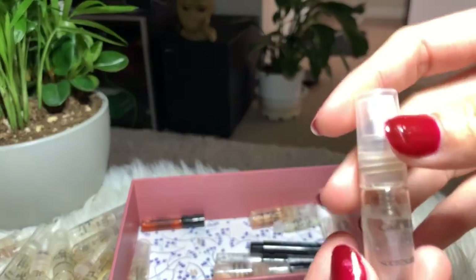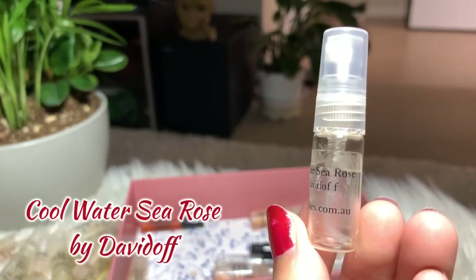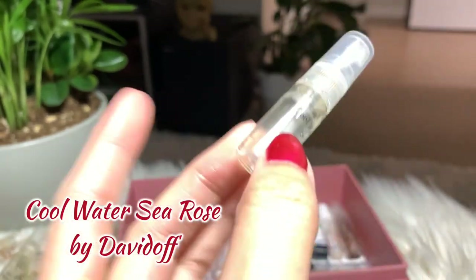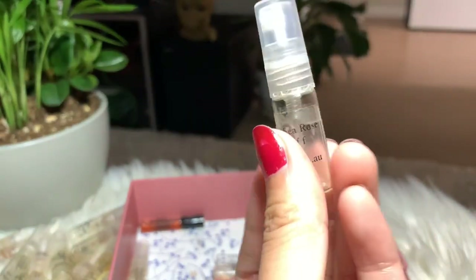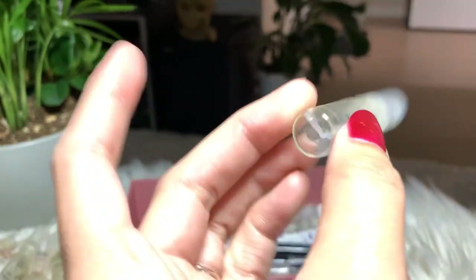Next I have Cool Water Sea Rose by Davidoff — this one is finished. My husband loved it, so he's the one who finished it. We already bought the full bottle on this one — it's a very good perfume.